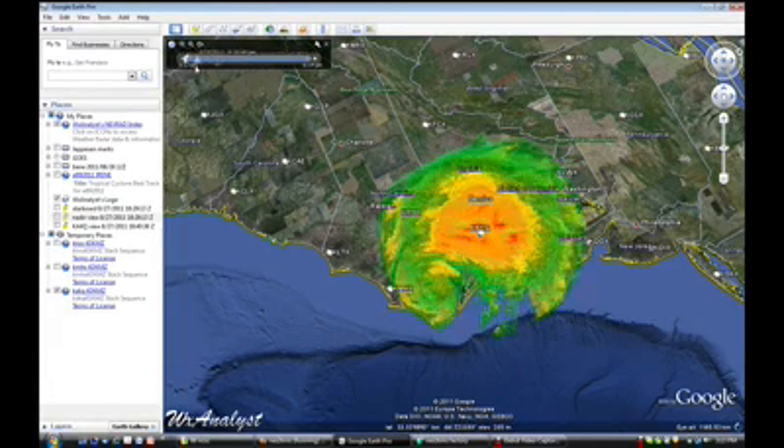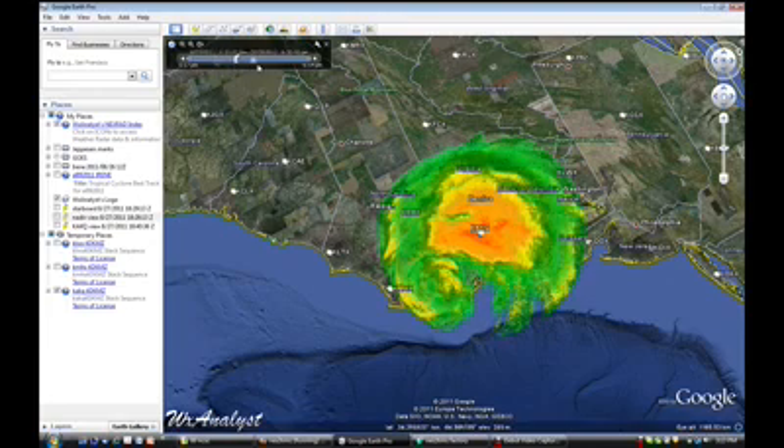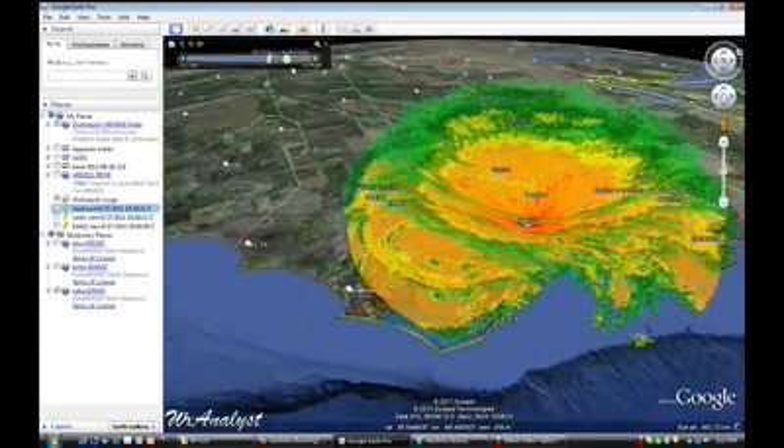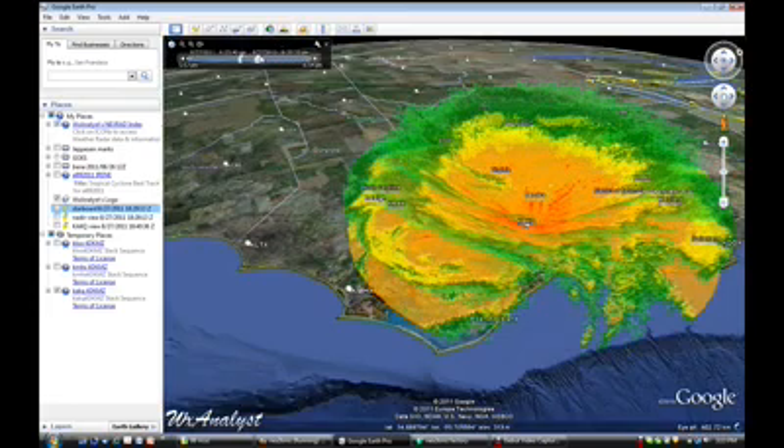3:30 in the afternoon, East Coast, Hurricane Irene, and this is the Wakefield-Virginia radar showing it in 3D — actually 4D, there are four levels.